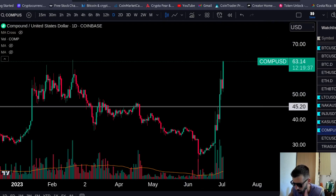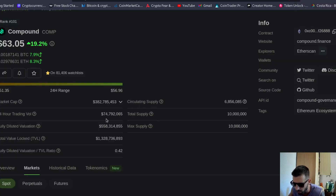What is Compound? Compound is a DeFi coin. You have a very low supply — only 6.8 million coins in circulation. That means not a lot of supply in the market, so this thing can fly.